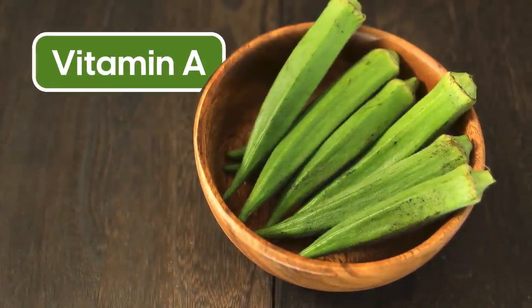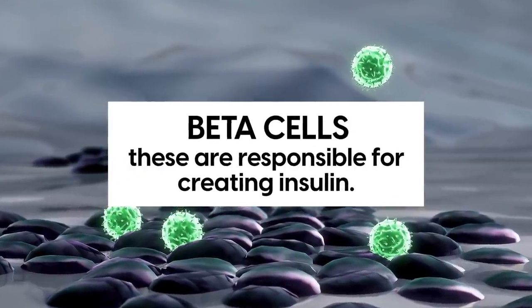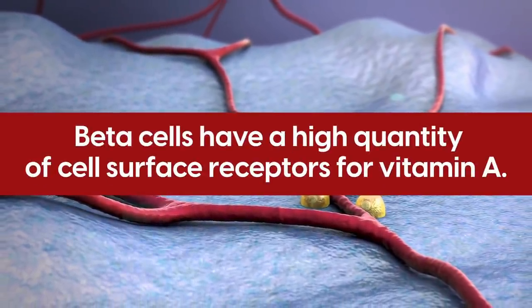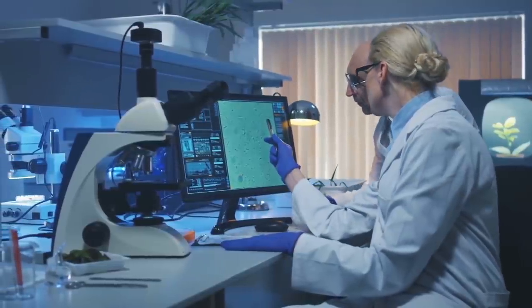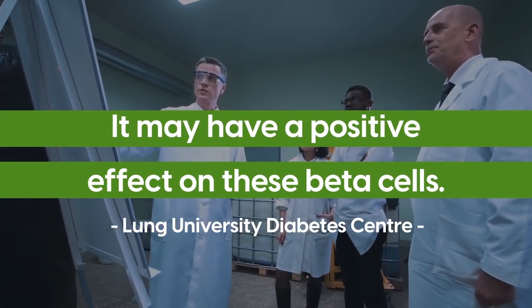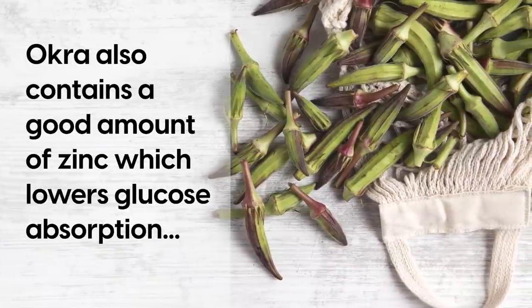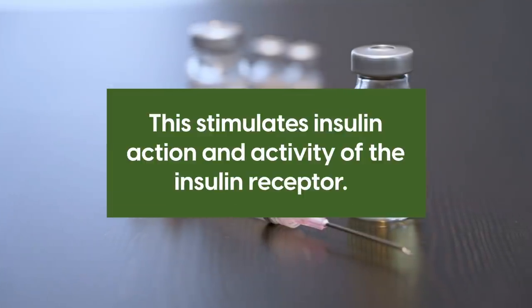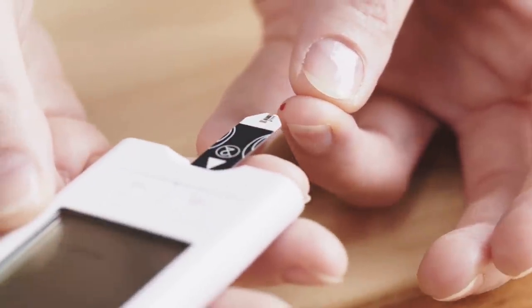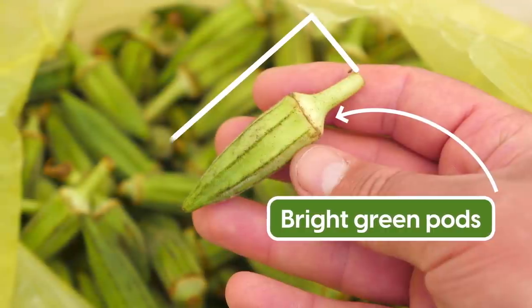Okra also contains high levels of vitamin A. There are particular cells in your pancreas called beta cells, which are responsible for creating insulin. Beta cells have a high quantity of cell surface receptors for vitamin A, and Lund University Diabetes Center states that vitamin A may have a positive effect on those beta cells and their production of insulin, which lowers blood sugar levels. Okra also contains zinc, which lowers glucose absorption while promoting glucose metabolism and storage, stimulating insulin action. When choosing okra, look for bright green pods less than 4 inches long.